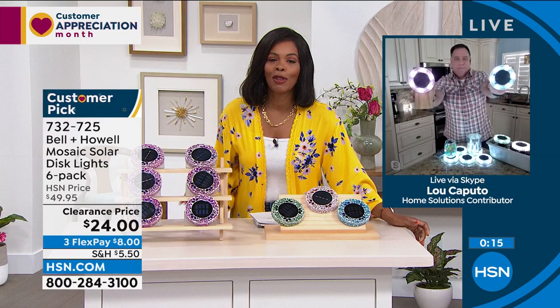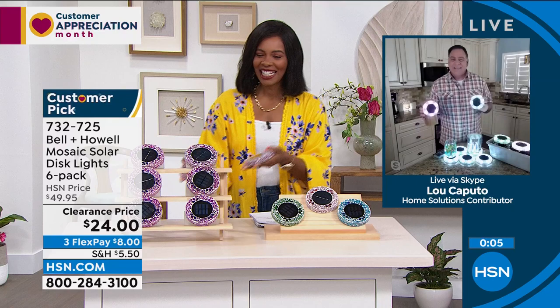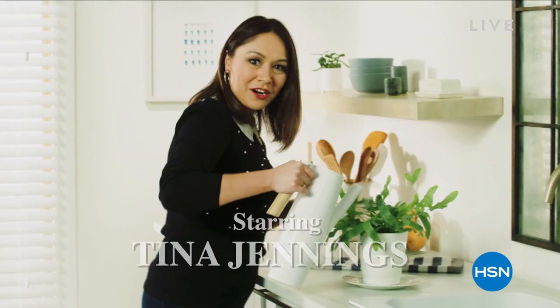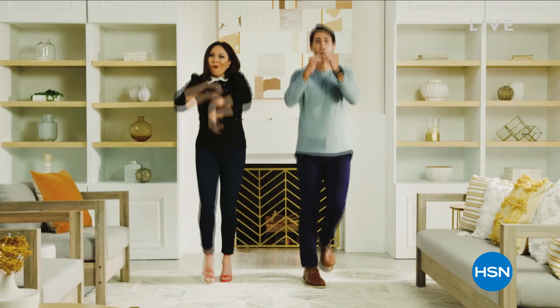Lou is actually back next hour with more clearance items to share. Don't miss the premiere of HSN Today with Tina and Ty, starting Monday May 2nd at 8 AM Eastern — a new weekday morning show previewing the day's hottest items, new brands, events, and premieres every Monday through Friday. Be the first to shop the freshest products and see Tina and Ty's can't-miss items of the day.